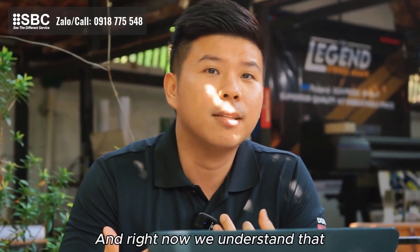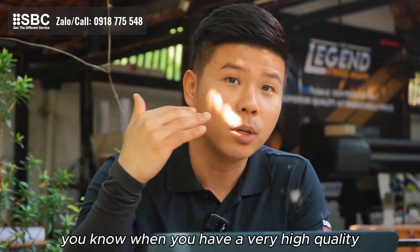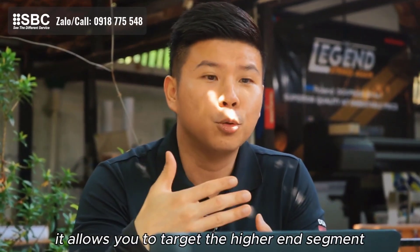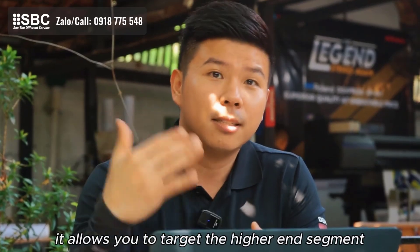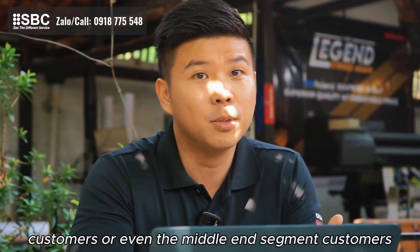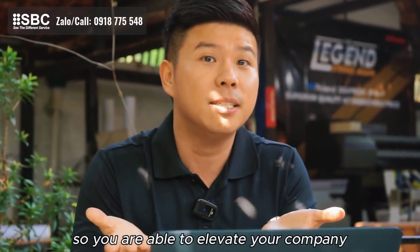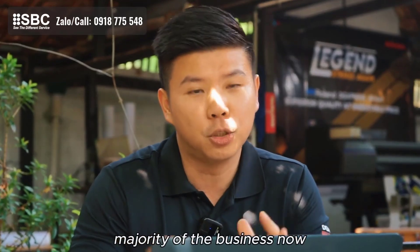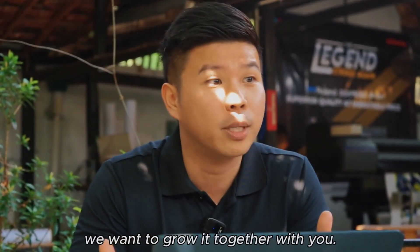When you have very high quality and high profitability as well, it allows you to target the higher end segment customers or even the middle end segment customers. So you are able to elevate your company as a high quality company, and that is where really the majority of the business now we want to grow at together with you.